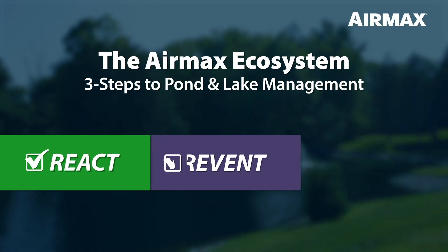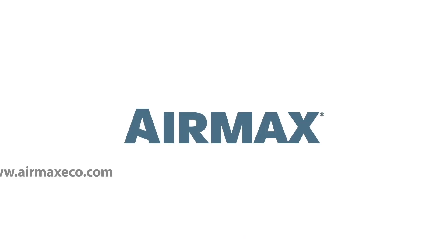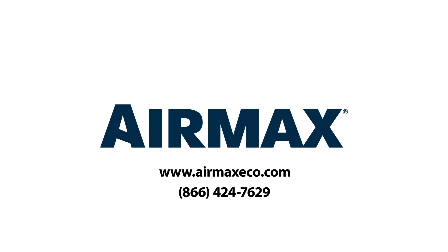PondClear is part of a three-step approach to pond and lake management known as the Air Max Ecosystem. For more information on the Air Max Ecosystem and all our industry-leading products, contact your local dealer or visit us online at airmaxeco.com.